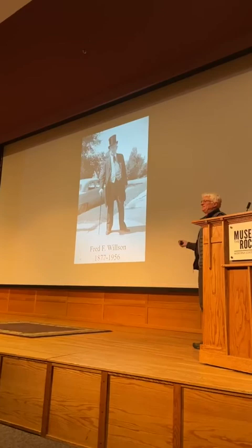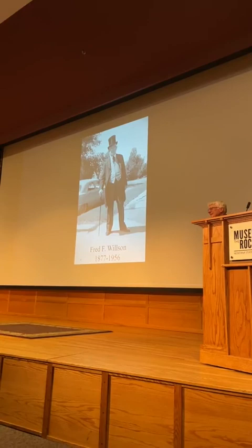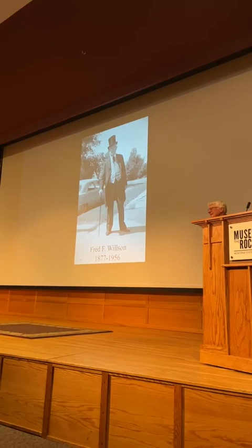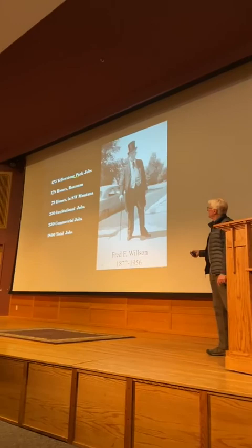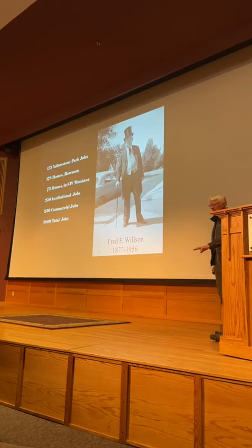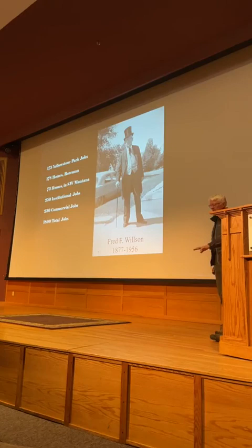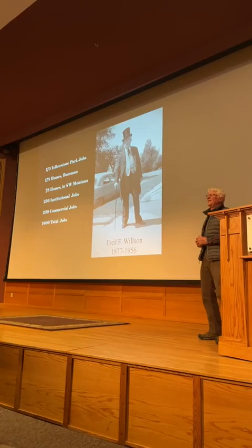A year later, Fred died — in his very own hospital on Lambe, which he built in 1918 and is being torn down right now. He died in 1956 at the age of 78. Recapping quickly: he did 175 jobs in Yellowstone Park and 1,800 jobs total. Not all of those were homes from the ground up — a job might be replacing a door, replacing damaged flooring, doing a paint scheme, or redoing something small. But the major jobs were significant, and that's all I have for tonight.